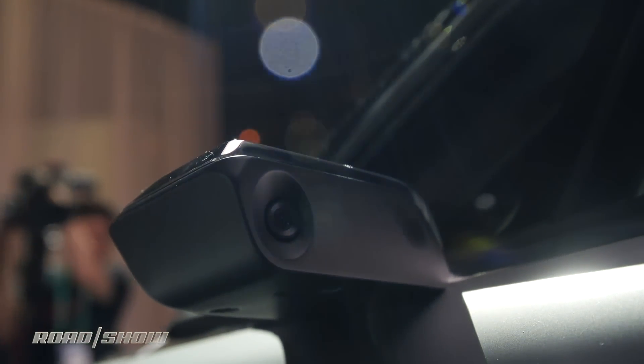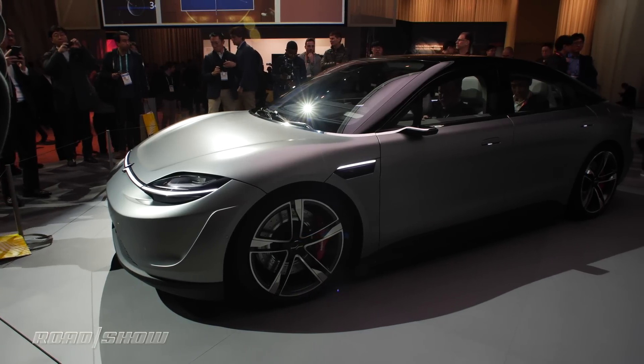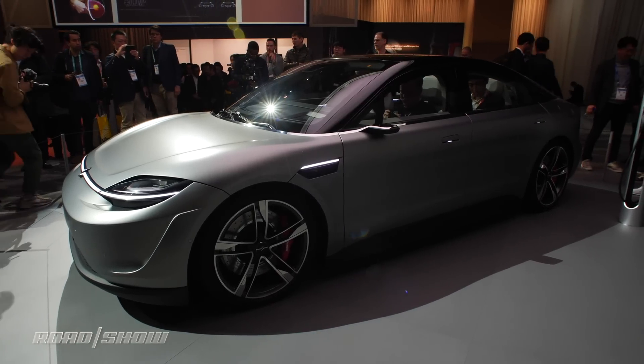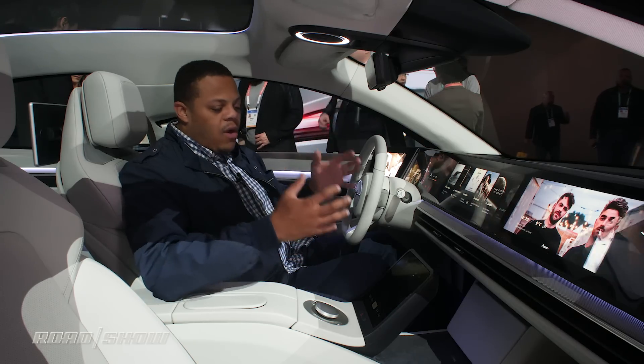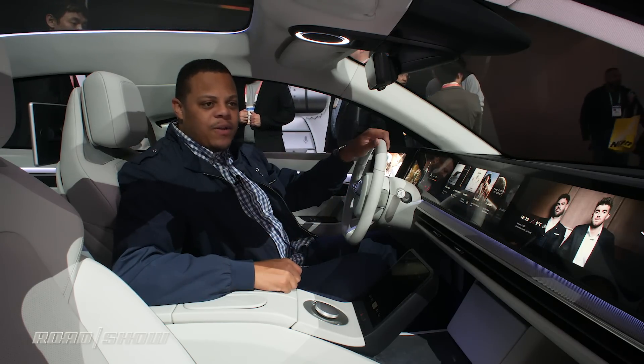Around the vehicle we've got a suite of 33 sensors including solid-state LiDAR, radar, and cameras that are going to create what Sony calls a safety cocoon. They work together in what's called sensor fusion, giving the car's computers the best visual representation of everything that's happening around the vehicle.